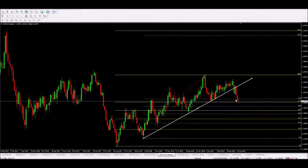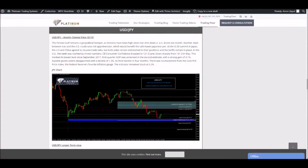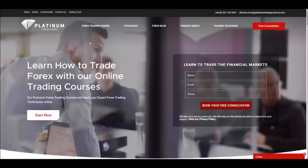If you want a piece of this action and want a strategy you can use around your full-time job, we're providing access to these strategies on our website at platinumtradingacademy.com. Leave your details — your name, email, and phone number — on the opening page, then click 'Book Your Free Consultation.' That gets you about an hour's access with a trader, covering the trading floor analysis and the algorithm, where they explain all the strategies and how it fits around your lifestyle.